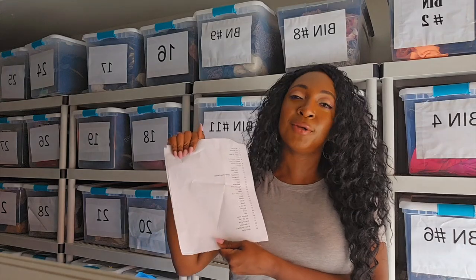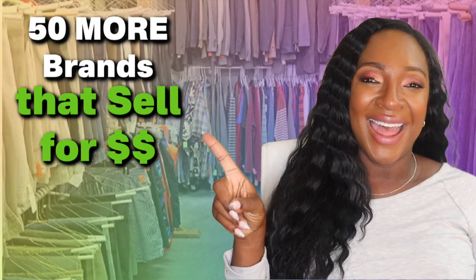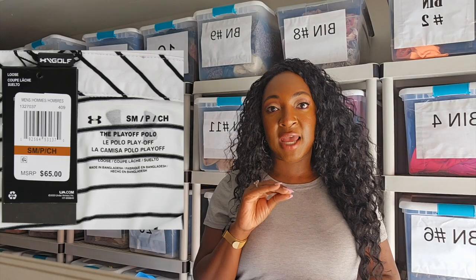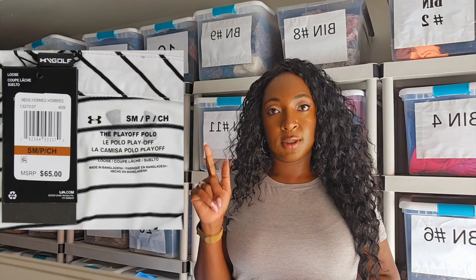I do have a list — if you're new here, I've done this type of video three times and you guys seem to like it, so I'm going to try to do it monthly. I try to go pretty fast. Under Armour — love selling Under Armour men's. I find it every single time I go thrifting.